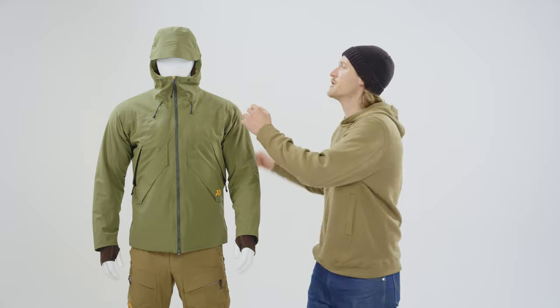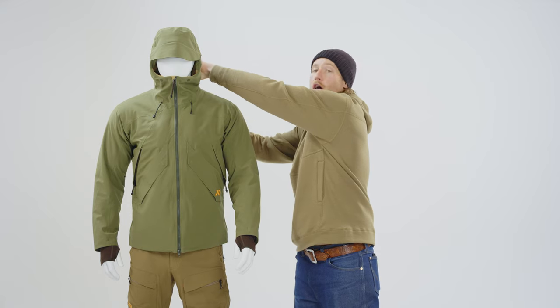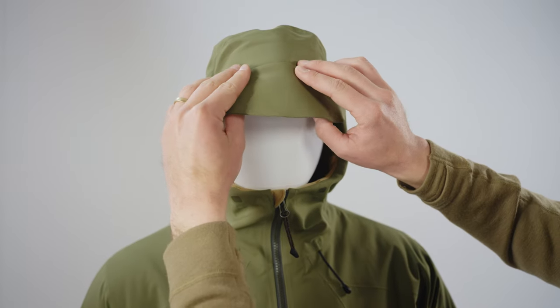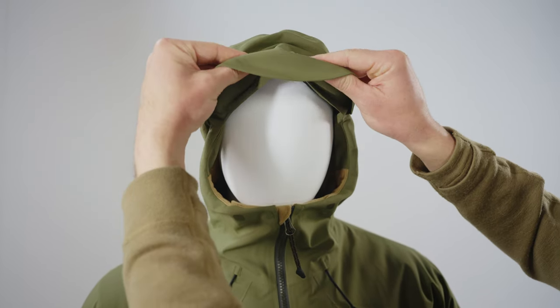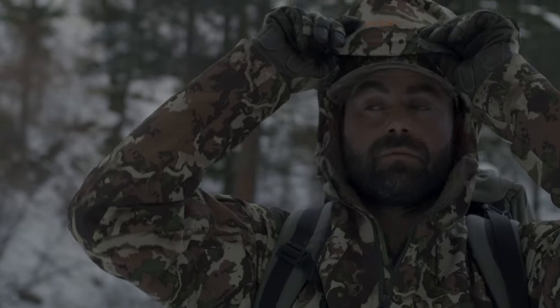Moving into the hood features, we have our three-way adjustable hood, similar to that of the Omen Storm Shelter, with a crown adjustment, a height adjustment, and a peripheral adjustment, also coupled with our channel brim that can be toggled up and down and keep wind, sunlight, and precipitation from your eyes throughout the day.